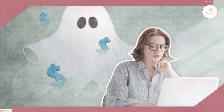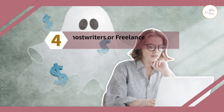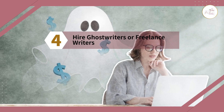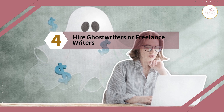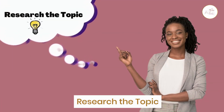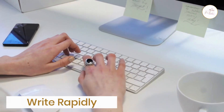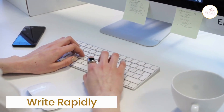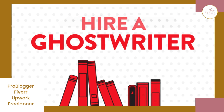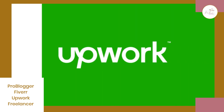Number four: hire ghostwriters or freelance writers. If you are unsure of your writing capabilities or lack the time to write your book, you may hire ghostwriters or freelance writers to assist you. Ghostwriters can help you research the topic, create an outline, and write your book rapidly without compromising quality. To hire ghostwriters, we recommend platforms like ProBlogger, Fiverr, Upwork, and Freelancer.